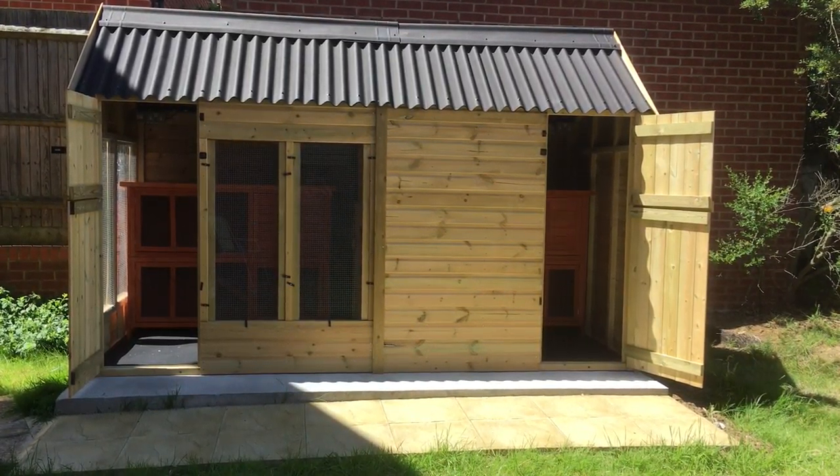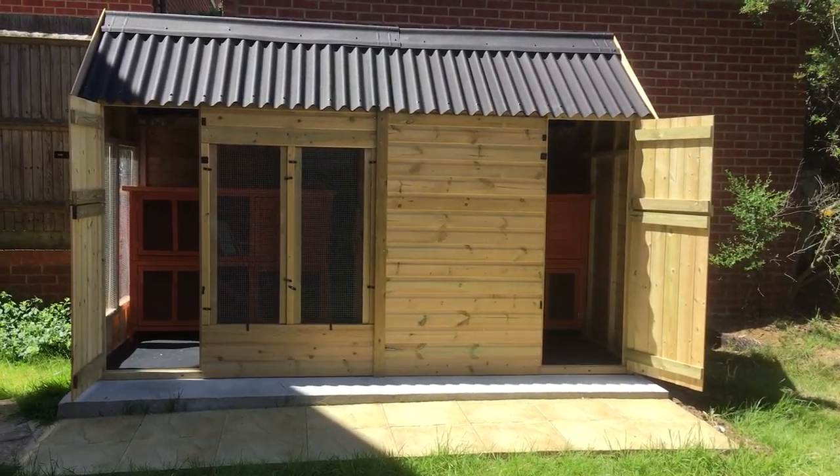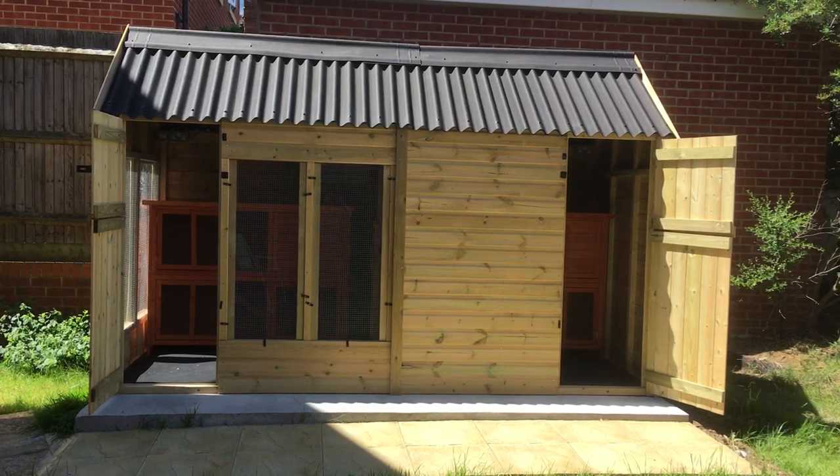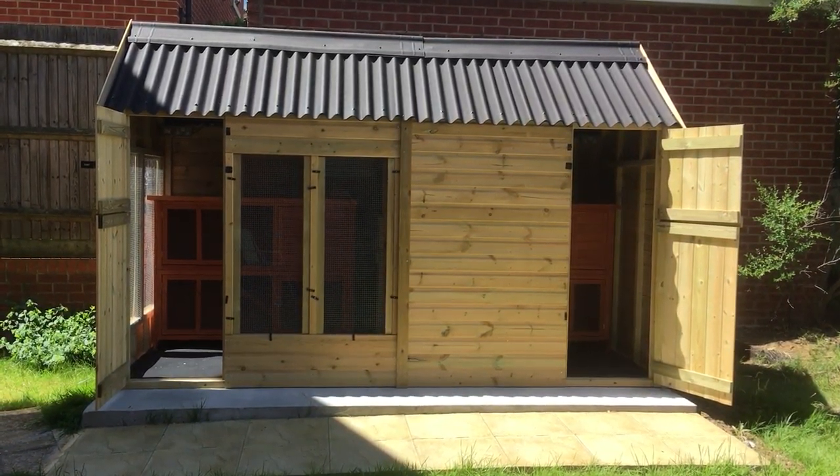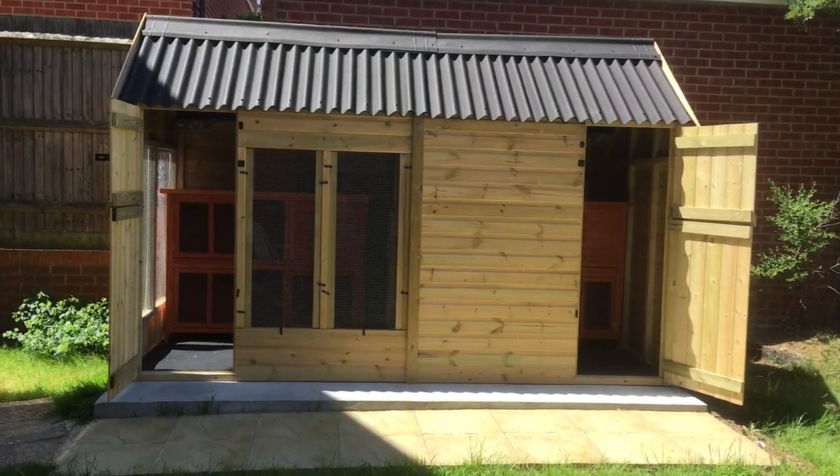Hi everyone, on this beautiful sunshiny day I just wanted to give you a grand tour of the accommodation on offer if you send your pet to me while you're on holiday. This is where they're going to be staying, so let's take a look.